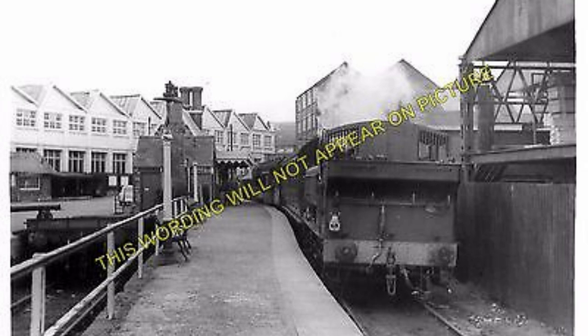Coley Junction, where the Dursley line joined the main line, remained open for passenger traffic until 1965 when it was closed with the withdrawal of stopping train services between Bristol and Gloucester. However, local pressure for a station resulted in the opening of a new station close to Coley in 1994, and this is known as Cam and Dursley.